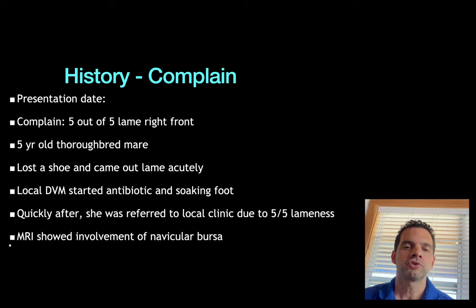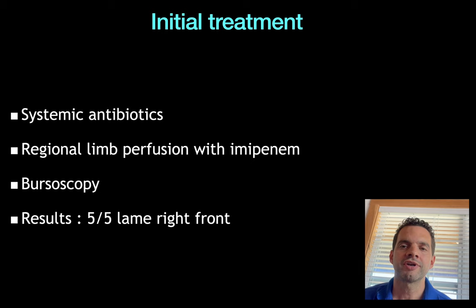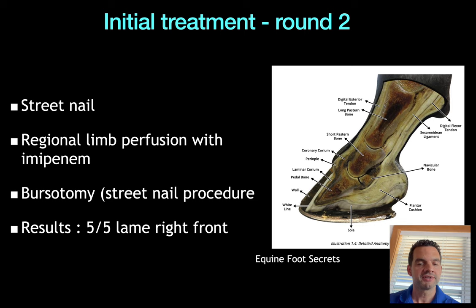She was referred to a nearby clinic where she continued to be five out of five lame. An MRI showed that the navicular bursa had been damaged. Initially she was treated with systemic antibiotics, regional limb perfusion, and bursoscopy — they went in with the scope to clean up the joint — and after that she continued to be five out of five lame.